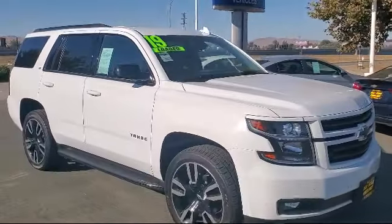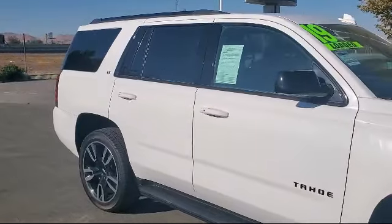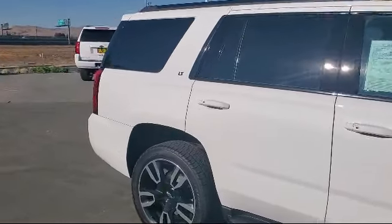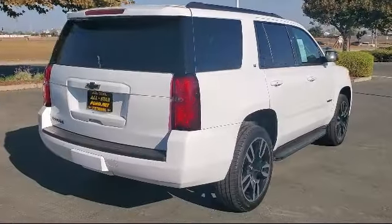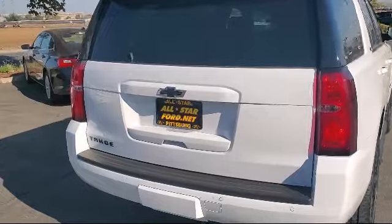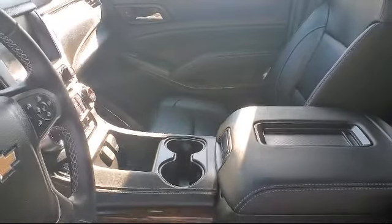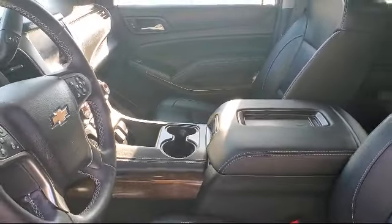It features the LT Preferred Equipment Group, Smart Device Integration, Leather Seating, Privacy Glass, HD Radio, Lane Change Alert with Side Blind Zone Alert, Bluetooth Smartphone Integration, Lane Keep Assist, and a 6-Speed Automatic Electronically Controlled Transmission. It has less than 25,000 miles on the odometer.